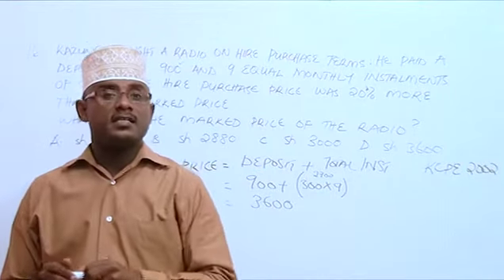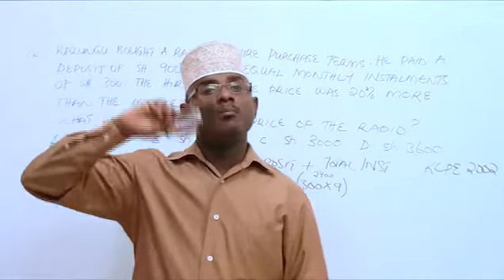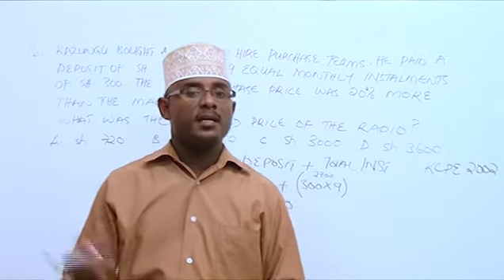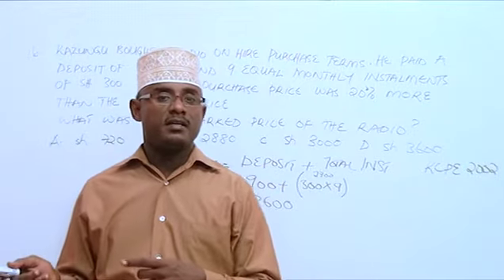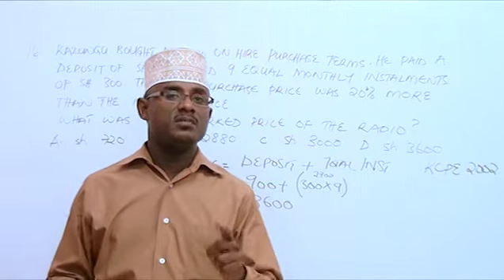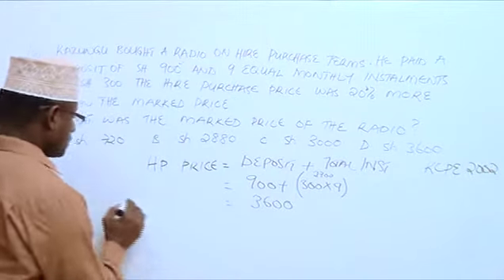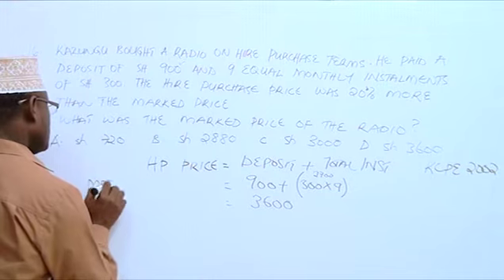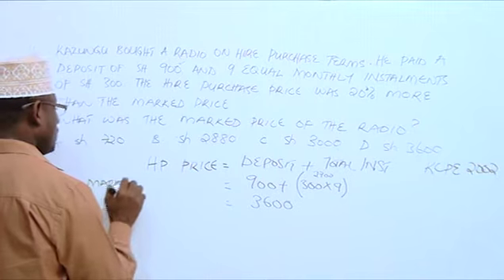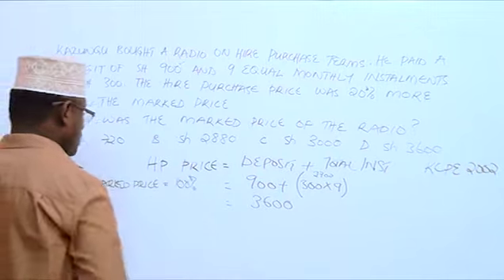The question tells us that the hire purchase price — which is this one here — is 20% more than the marked price. Meaning the marked price is 100%, and the hire purchase price is 20% more, meaning 100 plus 20%. So the hire purchase price is 120%, and the marked price is 100%.